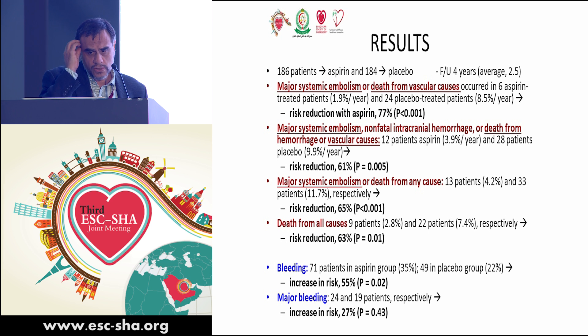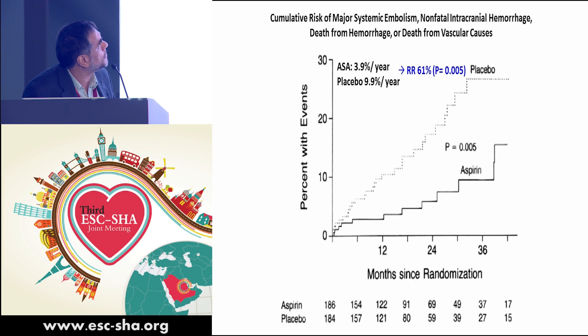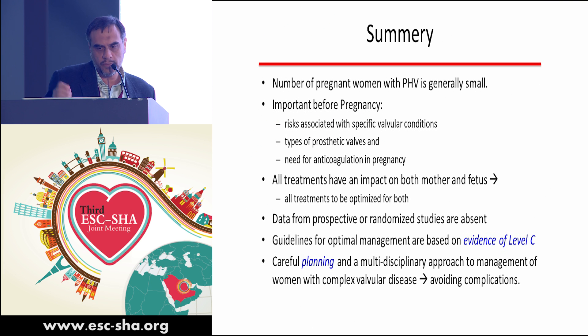On the importance of aspirin added to warfarin in prosthetic valve patients: a 1993 study randomized 370 patients with mechanical and tissue valves to warfarin plus aspirin versus warfarin alone. The aspirin group showed 1.9% per year mortality versus 8.9% per year mortality in placebo — a 77% risk reduction. When including parameters such as systemic embolization, non-fatal intracranial hemorrhage, and vascular death, there was a 61% risk reduction by adding aspirin to warfarin.